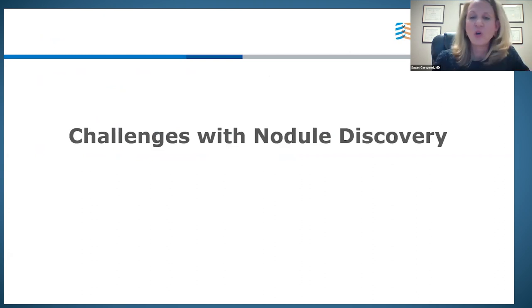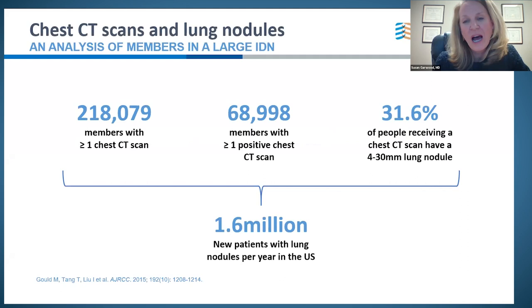Let's start with the challenges of nodule discovery. There is a vast ocean of nodules. The best paper was written by Gould, looking over a six-year time frame in the Kaiser system in California beginning in 2006. They found that over 200,000 of their patients had at least one dedicated CT of the chest, and of those, 68,000 had a nodule noted on CT — 31% of patients had a nodule sized 4 to 30 millimeters.